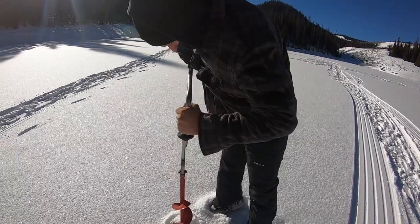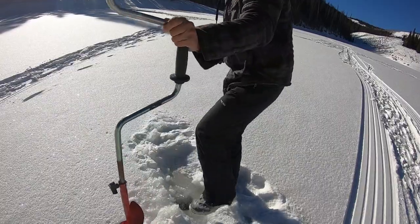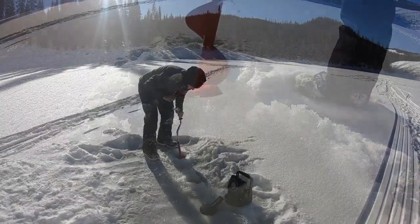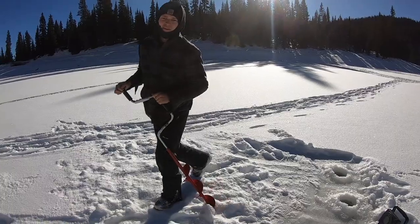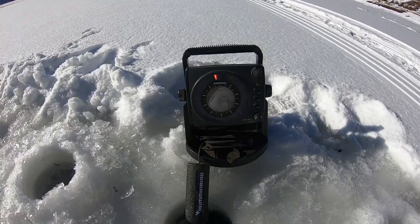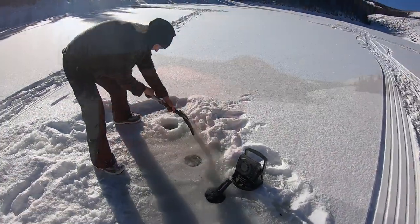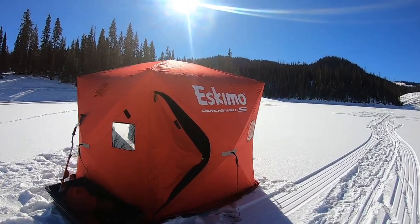First hole of the year. There it is — the last of our four holes for the day. We're out here. You turned the fish finder off? You can turn it on though. Looks like we're in 18 and a half feet, and we're getting set up. Tent set up — let's get inside and do some ice fishing.